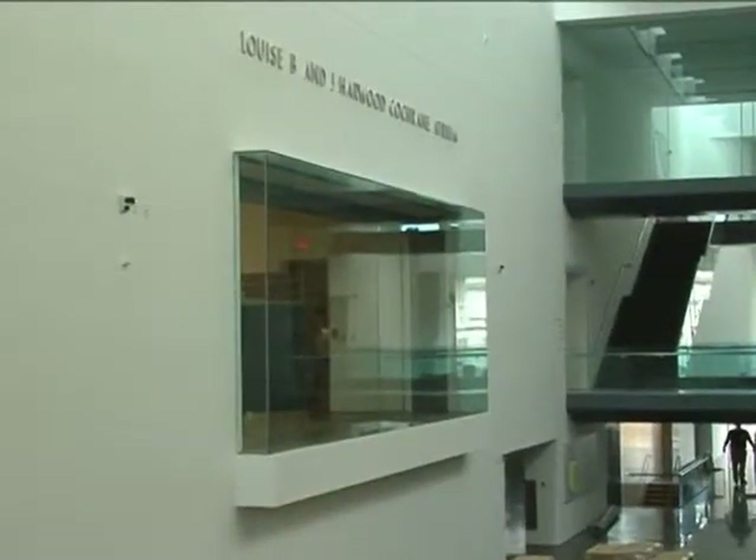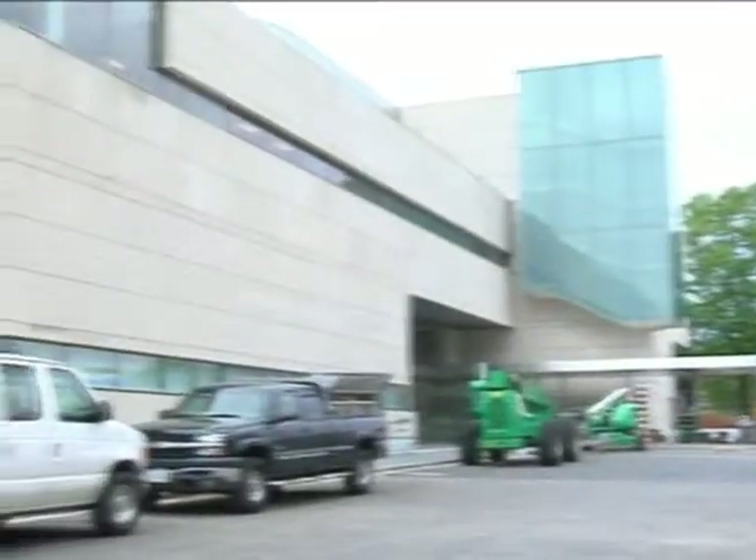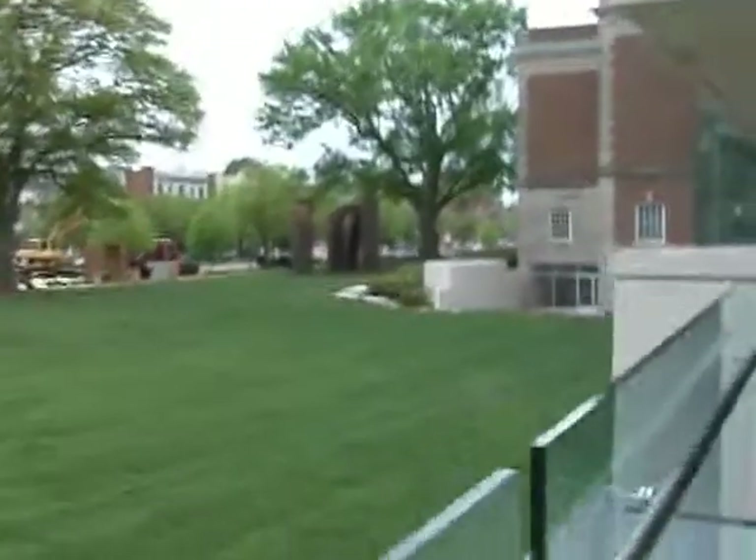The pop-out window that you see in the atrium looks into the ancient gallery. We are a comprehensive art museum — we cover over 5,000 years of world art, beginning with ancient and going through to the 21st century. There are not a lot of comprehensive art museums in the country, and when we open we will be among the top ten.